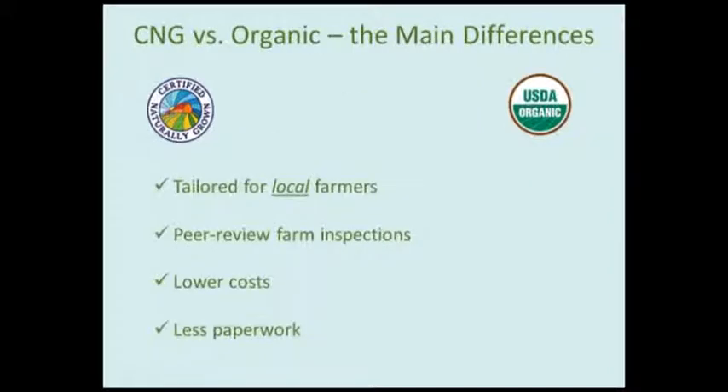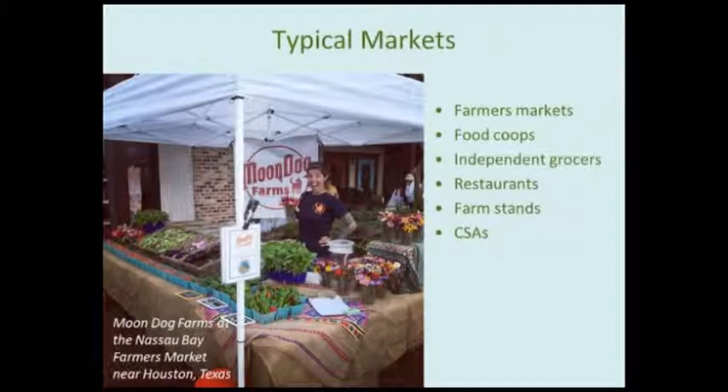The main difference from organic is that CNG is highly focused on local farmers growing food for their local community, and our certification model relies on peer reviews — it's usually another producer who comes out. It also costs less: USDA organic certification typically costs many hundreds of dollars, if not thousands, whereas with CNG we recommend $200 and the base cost is $150. There's also less paperwork in the certification process. Typically our members are selling at farmers markets, through food co-ops, independent grocers, restaurants, on-site farm stands, and CSAs.